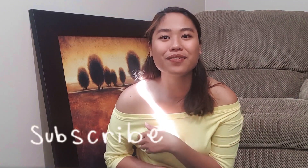I just want to say thank you guys for the support in my YouTube channel. Thank you for subscribing, for liking, for commenting on my videos. And I would really appreciate it if you also check out my other videos.